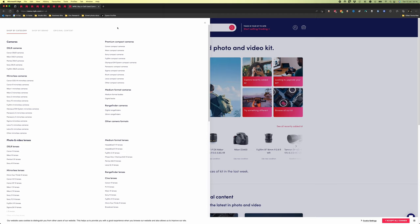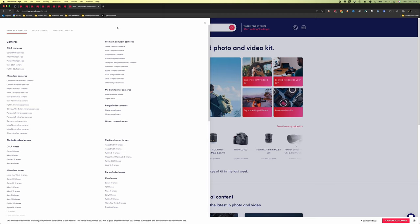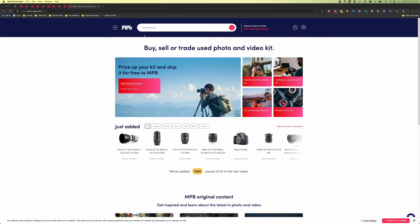MPB definitely have a slight markup on their used gear compared to the price you can find on eBay, but they offer complete convenience in terms of fast delivery, pretty good returns policy, and overall vetting of the equipment before it comes to you. Today you're going to know at least six cameras that are seriously worth looking at in terms of budget gear for street photography.